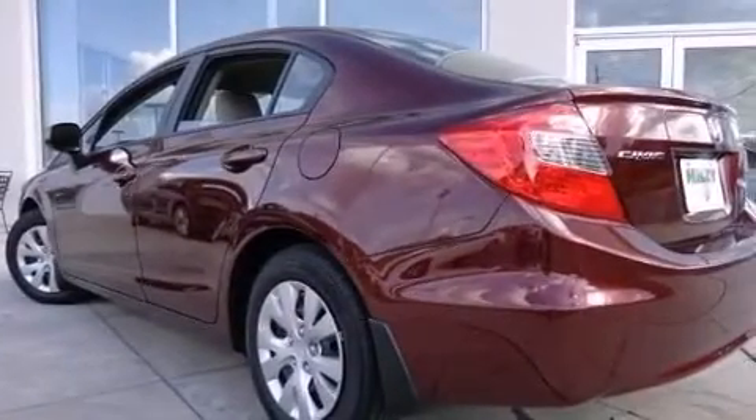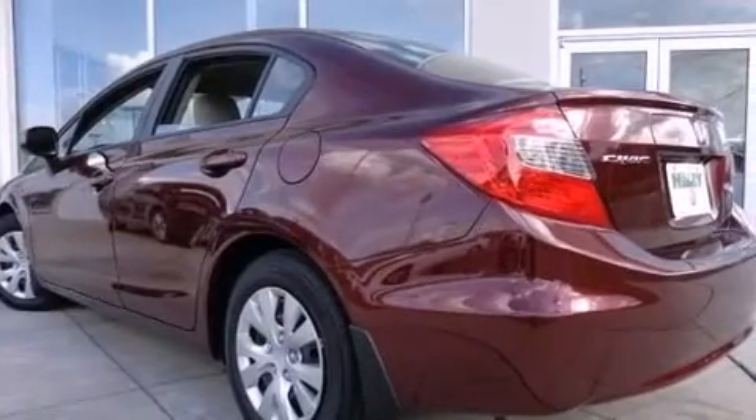Additional features include rear curtain airbags, rear seat childproof door locks, air conditioning, a pass-through rear seat, and this vehicle has fewer than 13,000 miles on the odometer.